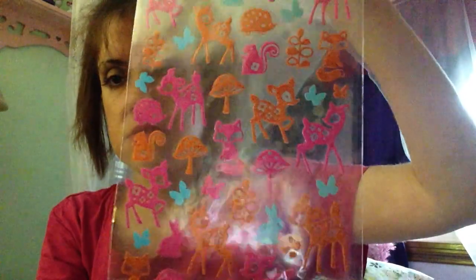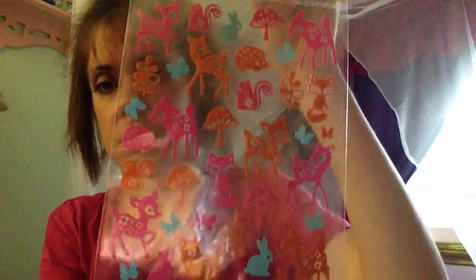And then I got these — they remind me of Bambi. You get 41. It's just got squirrel, mushroom, deer, fox, butterflies. That one's really pretty.